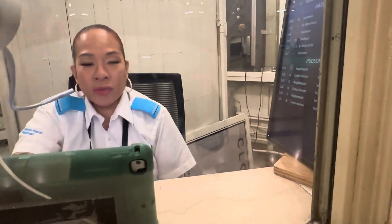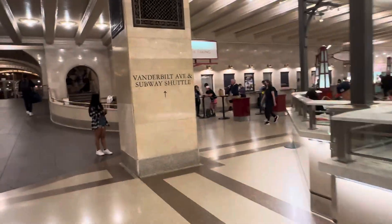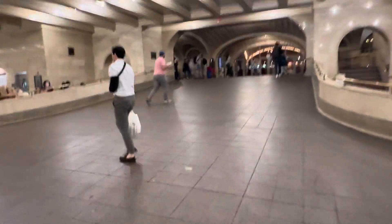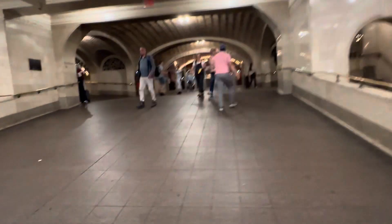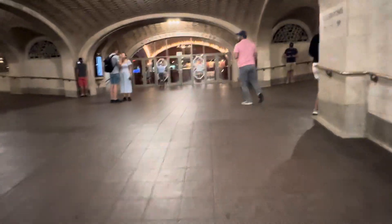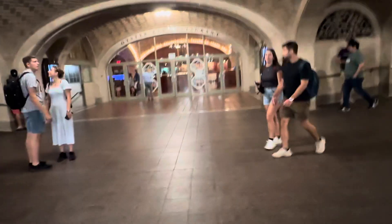I want to get the guided tour of the Grand Central. She said you have to go upstairs to the Grand Central tour window. So she is sending me back to the upstairs Grand Central tour window, and I'm going to go there and check out if they are open. In the meantime, you can see that there are different restaurants here of different kinds.